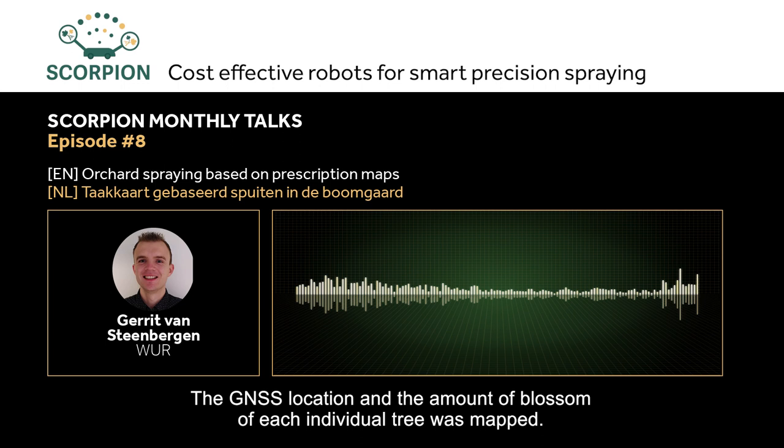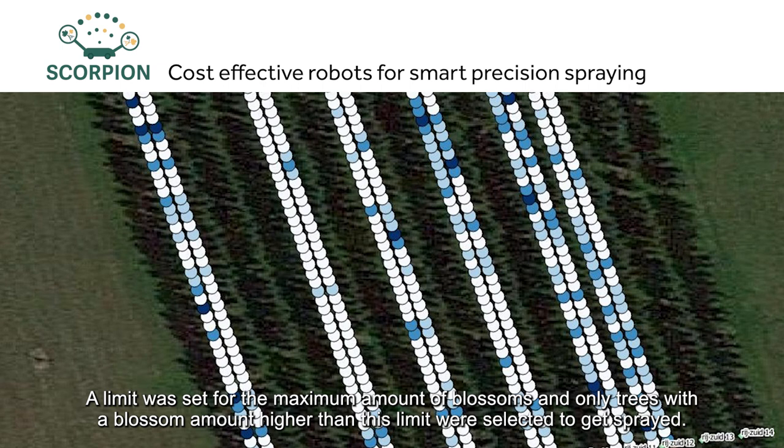The next step was creating a task map with a spray volume of 0 liters per hectare for the trees that did not need to be sprayed, and 500 liters per hectare for the trees that did need to be sprayed.